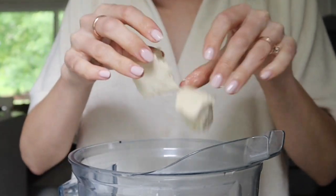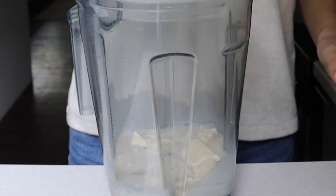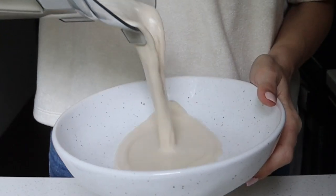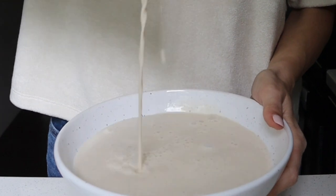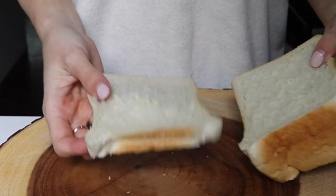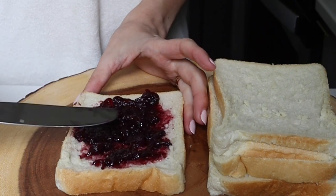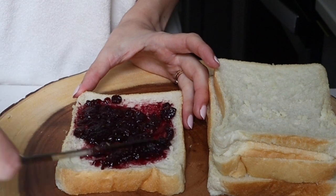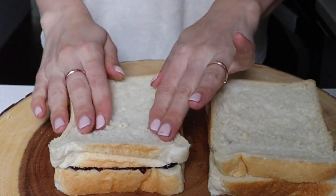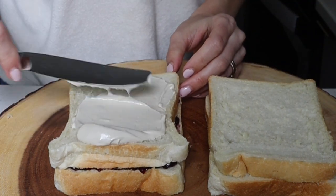To make the vegan French toast batter, since vegans don't use eggs, we're using tofu as a substitute. Add your tofu, non-dairy milk, sugar, and cinnamon to a blender and blend until smooth, then add it to a shallow bowl. Then you need four slices of bread — layer them up with jam, cheesecake sauce, and then jam again, because I super love blueberries.